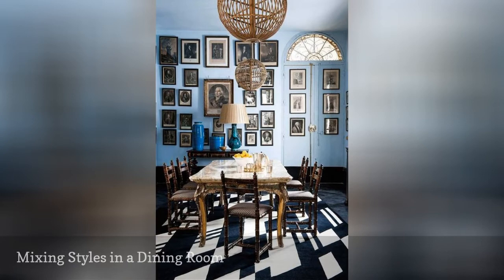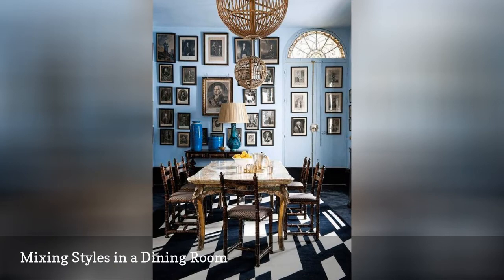Why should one style rule the dining room? In this dining area, pale blue walls, woven lighting, a traditional table, and a modern rug all fit together seamlessly. The homeowner's collection of art also adds an unexpected vintage touch to the space.